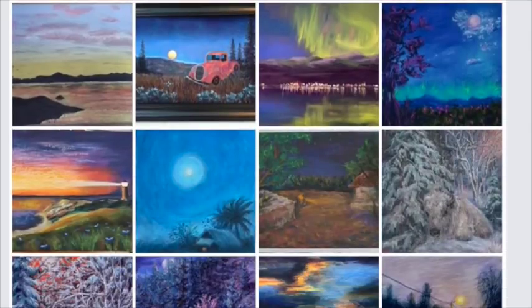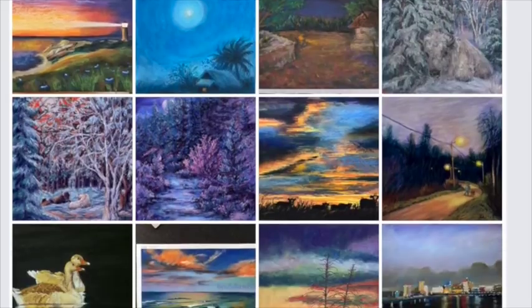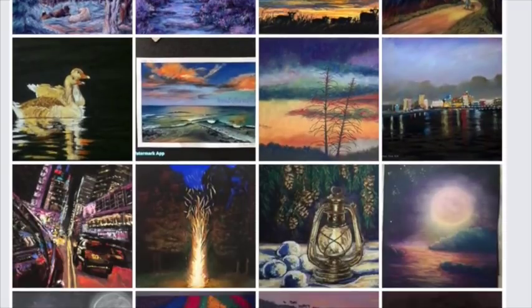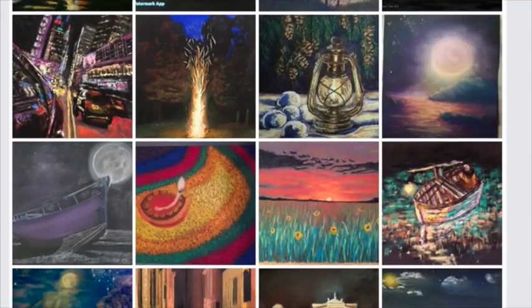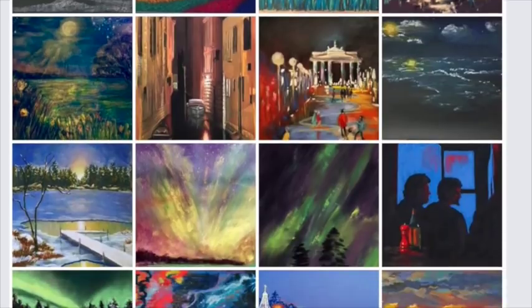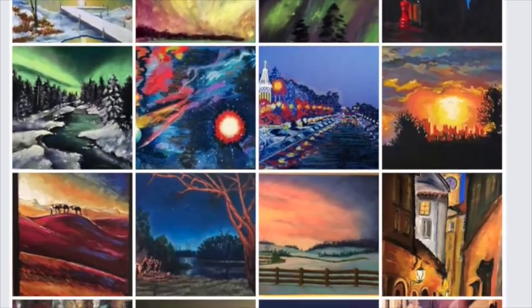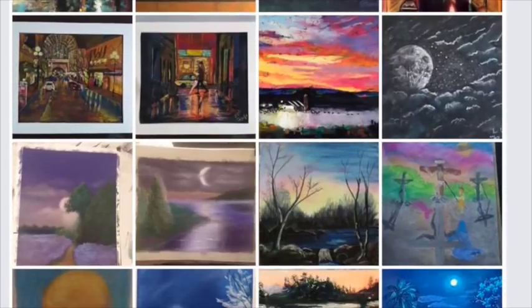Each month, every artist in our Facebook group has the opportunity to upload a piece of artwork going along with the monthly theme. We divide the submissions into two categories — either advanced or beginner — and artists just note in their comment which category they belong to. I want to share some of the advanced category honorable mentions right now because they're so gorgeous.